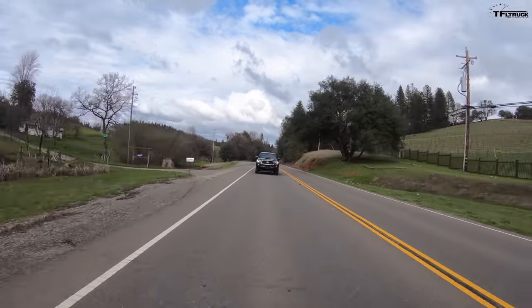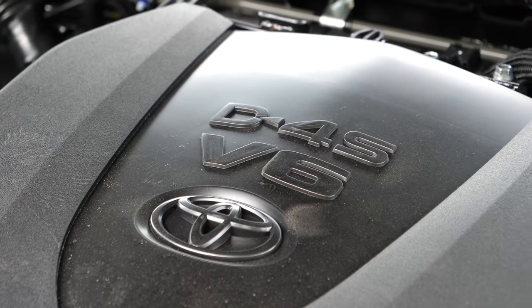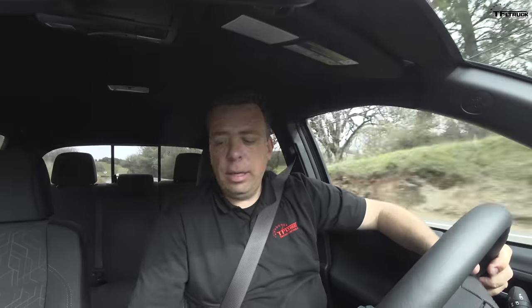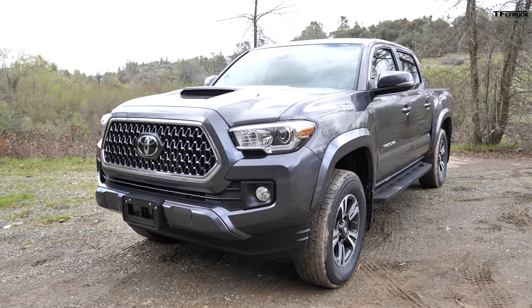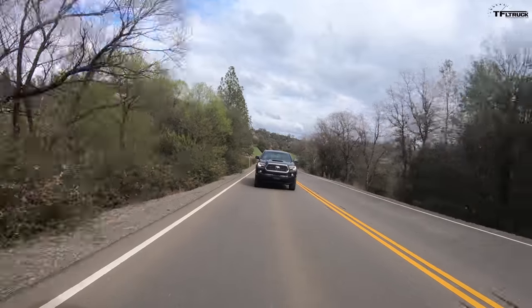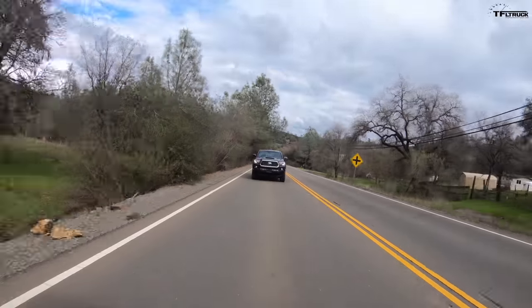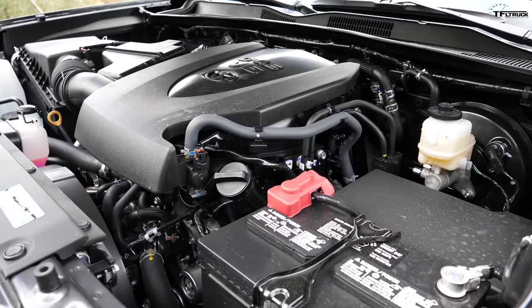Under the hood of the Tacoma is a 3.5-liter V6 with a dual fuel injection system, rated at 278 horsepower and 265 pound-feet of torque. Similar to the Gladiator, you can choose either a six-speed automatic or a six-speed manual. You can also get a TRD Pro, the most off-road-worthy Tacoma of all. The model Jeep provided here is a TRD Sport 4x4, which is a pretty good comparison to the Gladiator Sport base model in terms of suspension setup.